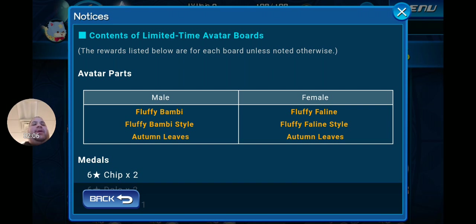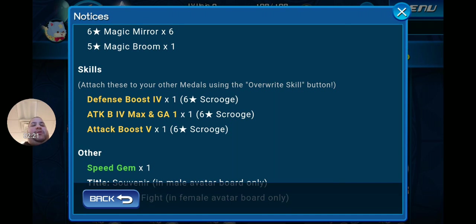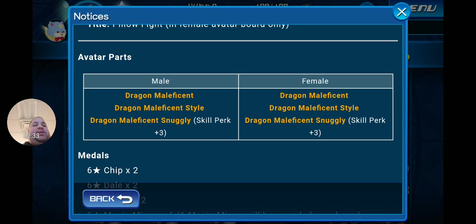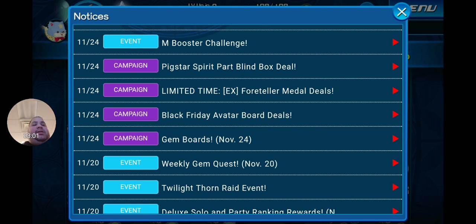The male Fluffy Bambi and female Fluffy Feline avatar parts come with two Chips, two Dales, one Sid 10, six Magic Mirrors, one Magic Broom, skills including Defense Boost 4, Attack Boost 4 Max Engage 1, and Attack Boost 5, one speed gem, and the titles 'Souvenir' (male) and 'Pillow Fight' (female). The Dragon Maleficent boards give male and female dragon avatar parts, two Chips, two Dales, two Sid 10s, six Magic Mirrors — with one awarded as a board completion bonus — one Magic Broom, skills including Second Chance 2, Attack Boost 4 and AP Plus and Lux Plus, Attack Boost 4 Max Engage 1, and one magic gem. I grabbed all of these and believe they're all worth it.